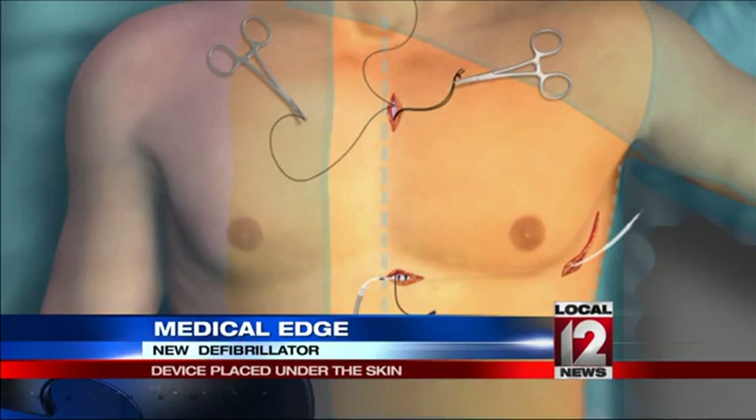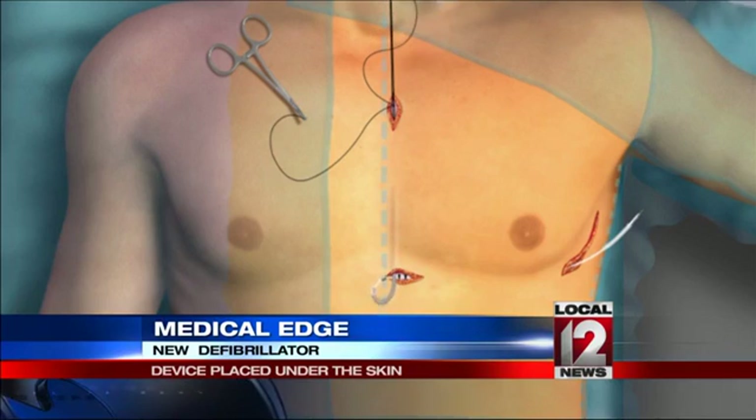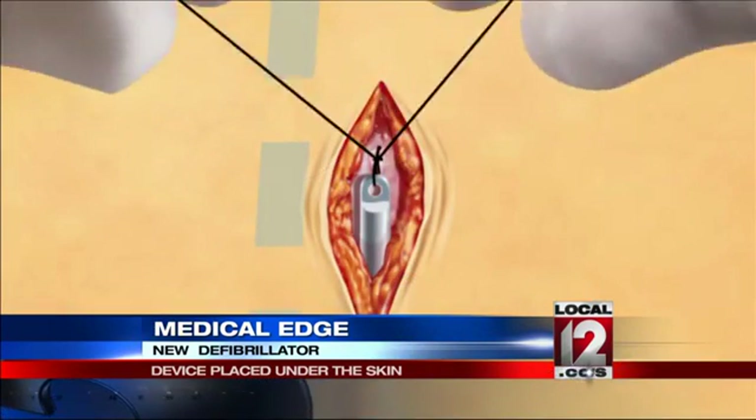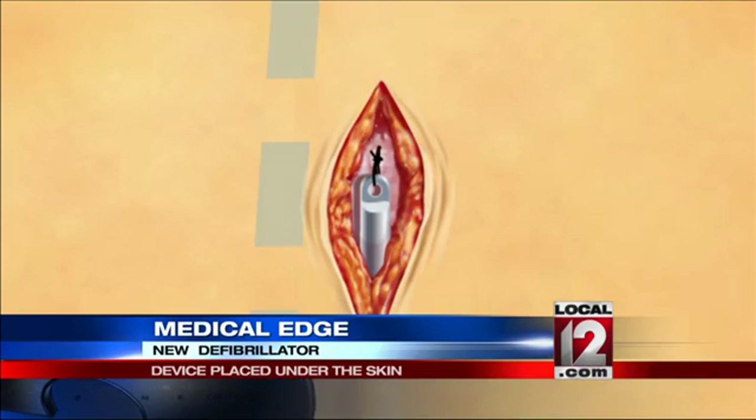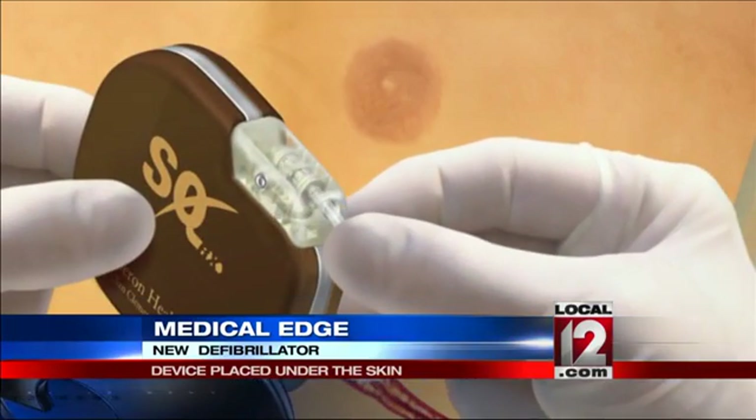It's a sub-Q defibrillator that we place into these patients that keeps everything out of their vascular system and is just placed underneath the skin. As this animation, courtesy of Boston Scientific, shows, the subcutaneous defibrillator is placed under the skin on the side of the chest wall between the fifth and sixth ribs. An electrode is then run under the skin instead of in a vein, placing it in front of the chest wall.